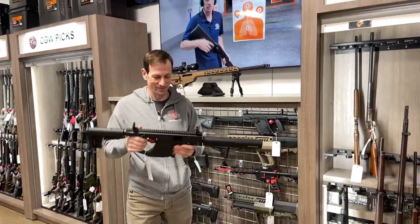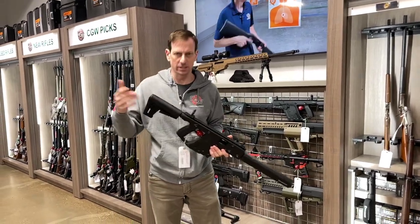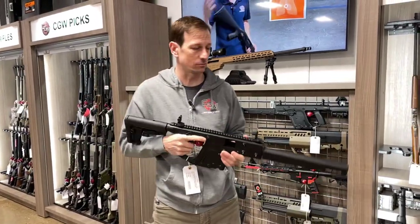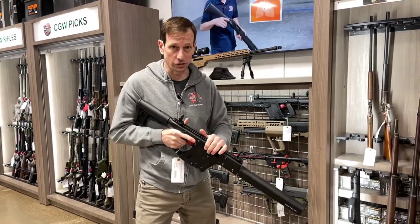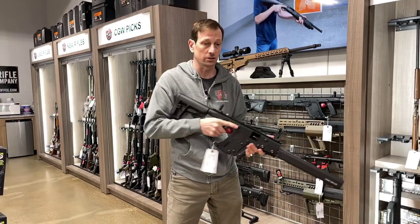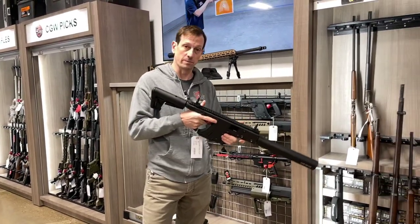Hey guys, Toby from Cape Gunworks here, and pistol caliber carbines are all the rage right now for good reason. They're a lot of fun to shoot, they're lighter on recoil, a little bit cheaper to send rounds downrange, but also they do a great double duty as like a steel challenge type of gun or a home defense gun. There's nothing that says that this couldn't be called upon to serve you well in a defensive situation from the home.